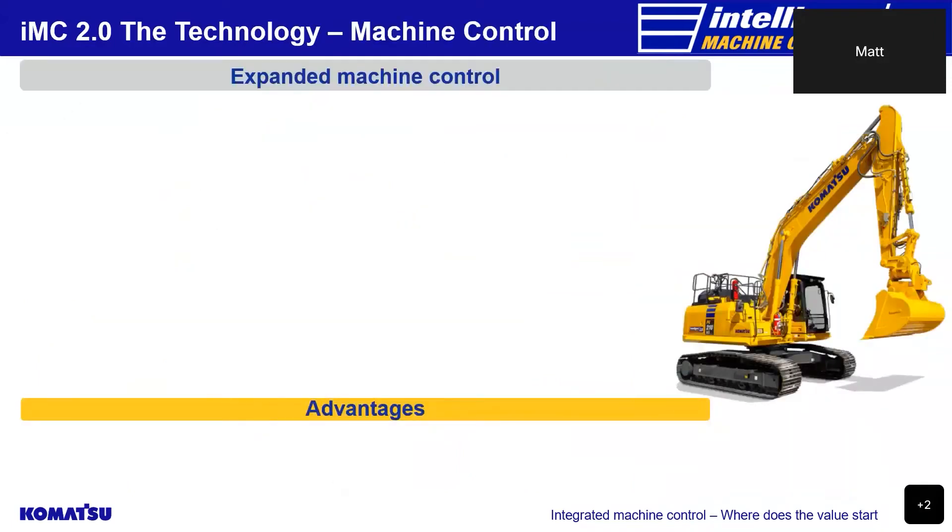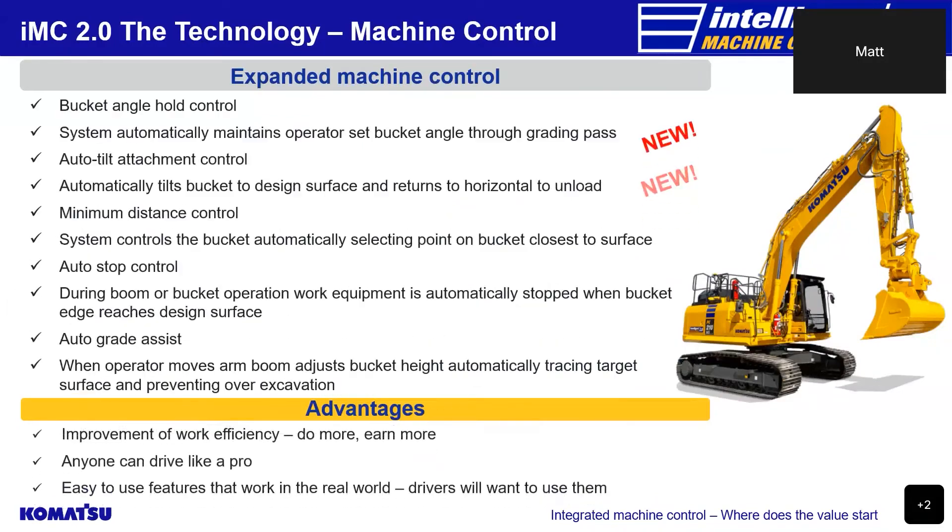The new machine control functions included in our 2.0 IMC excavator technology are: bucket angle hold control, in which the system automatically maintains the operator-set bucket angle throughout the entire grading pass; auto tilt attachment control, which automatically tilts the bucket to the design surface and returns it to horizontal for unloading; minimum distance control, which automatically selects the bucket point closest to the surface; auto stop control, which prevents the bucket edge digging through the finished design surface; and auto grade assist, which allows the boom to automatically adjust the bucket height. These new additions improve work efficiency, allowing less skilled operators to carry out work usually performed by more experienced operators.